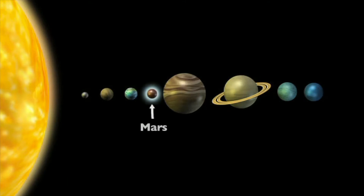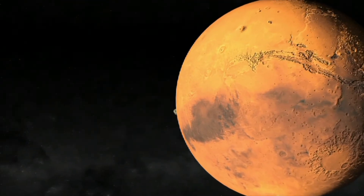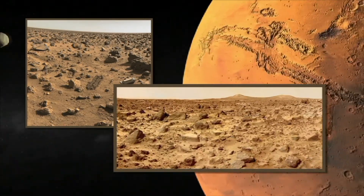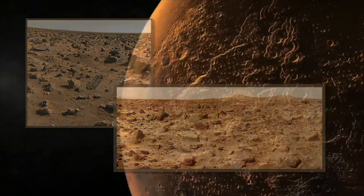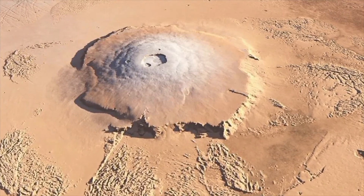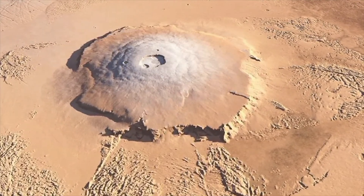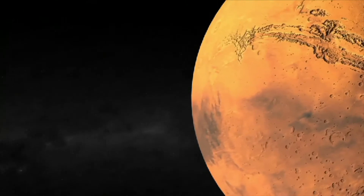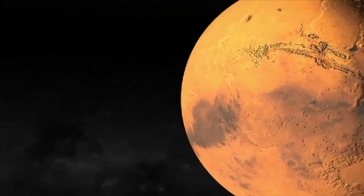Mars is the fourth planet from the sun, often called the red planet because its surface is covered with rust-like dust. On July 4, 1997, the Mars Pathfinder landed on the surface of Mars and took many pictures. Mars experiences violent dust storms that constantly change the surface of the planet. Mars is also home to Olympus Mons, the largest volcano in our solar system. Mars has a very thin atmosphere — not thick enough to trap the sun's heat, so the planet is very cold.